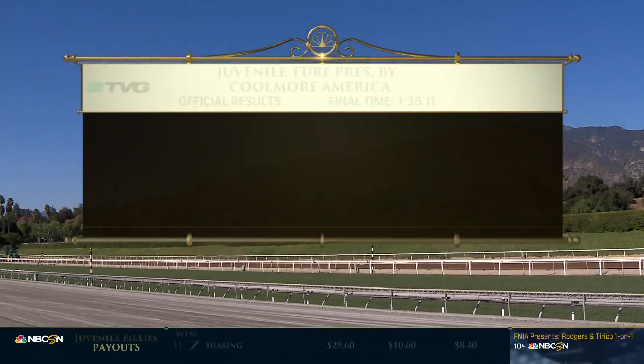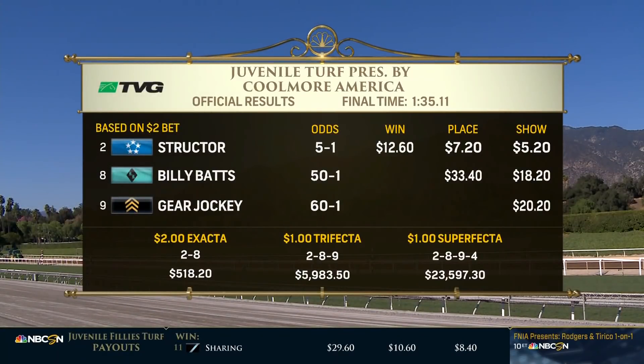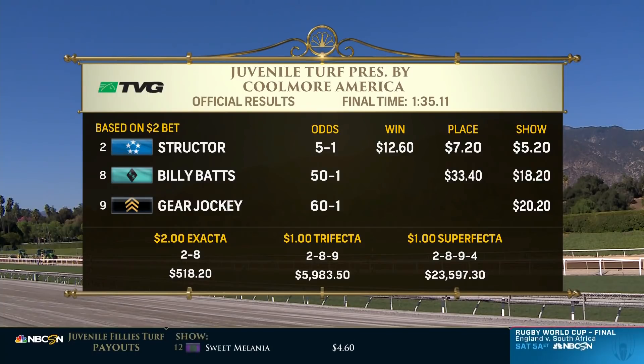Struchter. Chad Brown had won the Juvenile Fillies Turf five times but had never won the Juvenile Turf until now. The story with the brothers — the Ortiz brothers. Irad Ortiz could have ridden Struchter but opted to ride Decorated Invader. Jose winds up in the saddle and pulls off the victory. Billy Bats at 50-1 and Gear Jockey completing the trifecta at 60-1. $5,983 for that 2-8-9 combination.